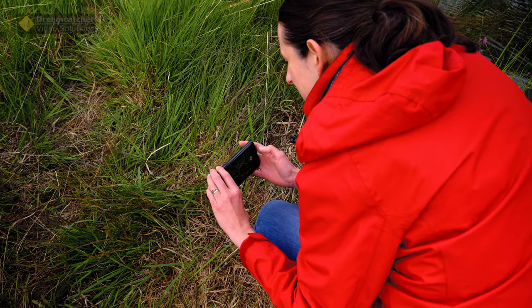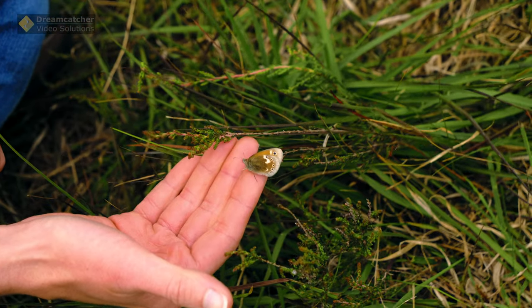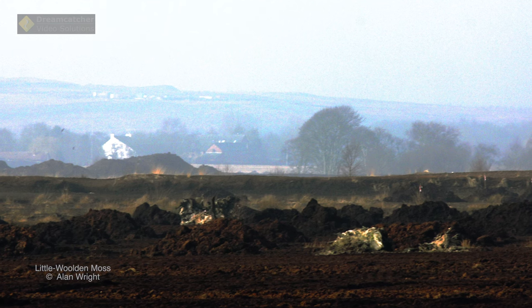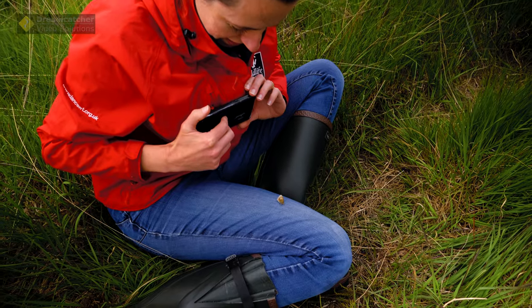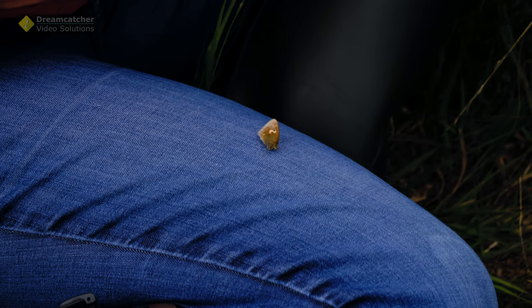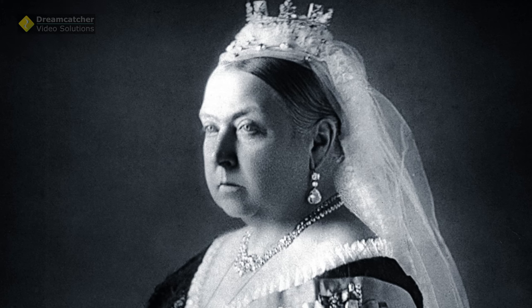The large heath butterfly was once a really common sight around the peatlands of Greater Manchester — so common, in fact, it was locally known as the Manchester Argus. With the drainage and degradation of the peatlands throughout the industrial revolution, unfortunately their habitat got destroyed, and when the habitat was gone the butterflies became locally extinct as well. The last time there were large heath butterflies flying on the peatlands of Greater Manchester, Queen Victoria was on the throne.